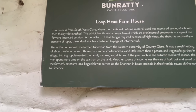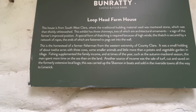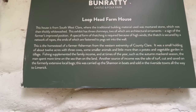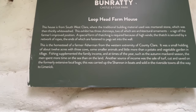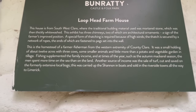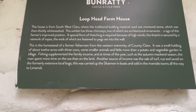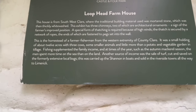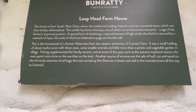This homestead belonged to a farmer and fisherman from the western extreme of County Clare. It was a small holding — about 12 acres, three cows, smaller animals, and little more than a potato and vegetable garden. Fishing supplemented the family income, and during the autumn mackerel season men spent more time at sea than on the land. Another source of income was the sale of turf, cut from the extensive local bogs, carried up the Shannon in boats, and sold to riverside towns all the way to Limerick.